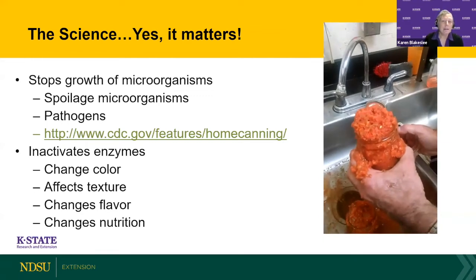We're concerned about microorganisms — spoilage microorganisms include yeasts and molds, and then there's a category called pathogens. The primary one we're concerned about is botulism. It's the last thing you want. You can survive it, but it takes a long time and it's quite a process to recover from, and we don't wish that on anybody.